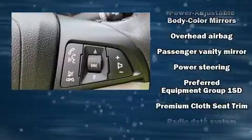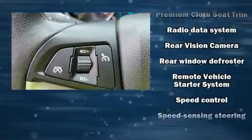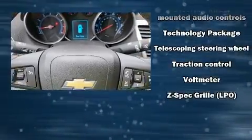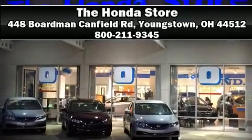A Carfax history report provides you peace of mind by detailing information related to past owners and service records. We have a skilled and knowledgeable sales staff with many years of experience satisfying our customers' needs. Come on in and take a test drive.